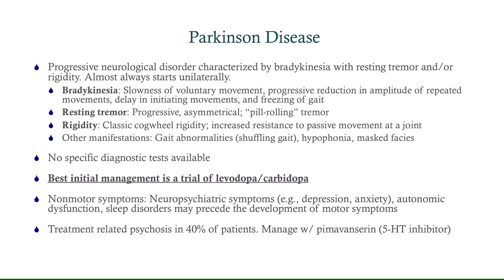If you do treat with levodopa-carbidopa, remember that psychosis is a possibility — it comes up in almost half of patients. You would manage this with a drug called pimavanserin. That's worth knowing.